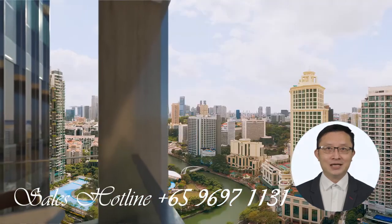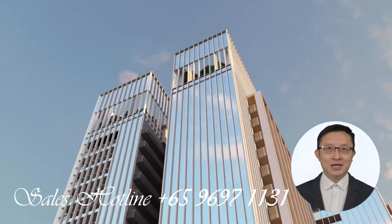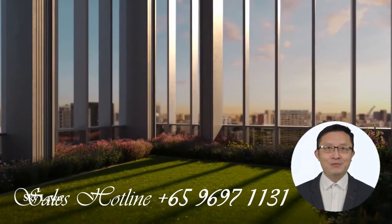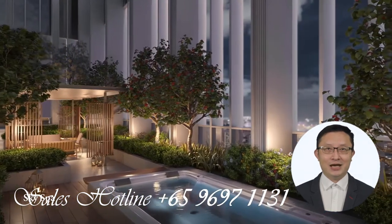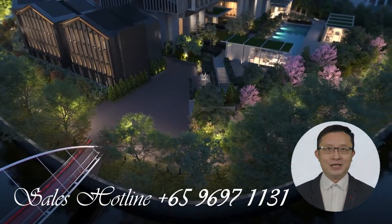My name is P.K. So, and I'm the appointed sales team of Riviere. Remember, if you're in the search for space in a unique riverfront location next to Great World MRT, Great World City, and near River Valley Primary School, you must not miss out on Riviere. Reach me at our sales hotline 9697-1131. I look very much forward to meeting you here at Riviere.